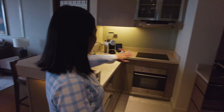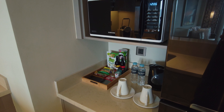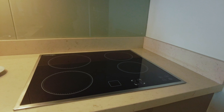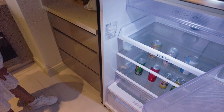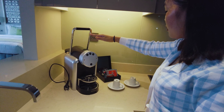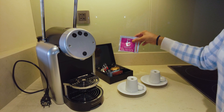When you enter the unit, the first thing you will see is this. Andito yung kitchen nila. Kompletong-kompleto sila dito. So, these things in the fridge, pinalamig lang nila, but these are not complementary. And here is their coffee maker, the Nespresso.